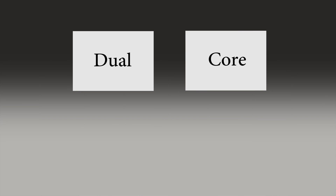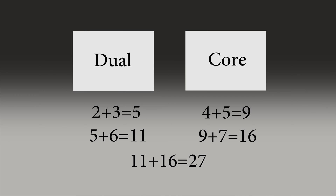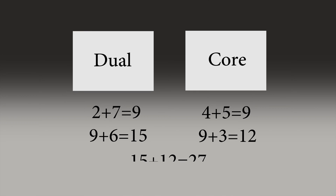In a dual-core CPU, one core will add 2 and 3, and at the same time the other core will add 4 and 5, and the results would be added to the next value, so it will reduce time. In this situation, it does not matter if we first add 2 and 7 and then the rest of the values, because the order does not matter here.